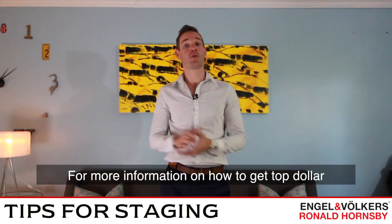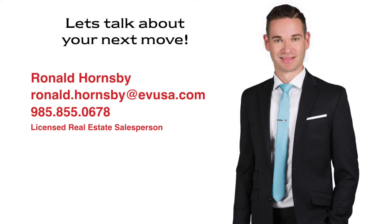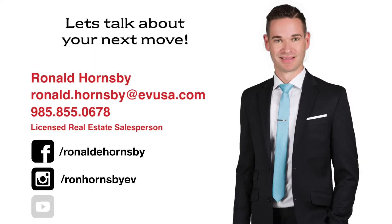I hope you found this informative. For more information on how to get top dollar when you're selling, contact me directly or follow me on Facebook, Instagram, and YouTube.